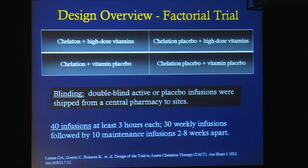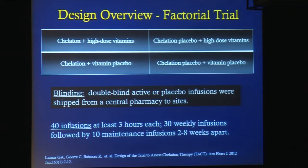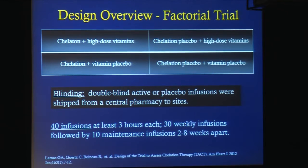The design overview for TACT is a factorial design, splitting the study into four cells: chelation or chelation placebo — that is infusions or infusion placebo — and high-dose vitamins versus oral high-dose vitamin placebos, with identical placebos. The study was double-blinded, and study therapy was delivered to the sites by a central pharmacy. There were 40 infusions required of each patient. Each infusion lasted at least three hours — 30 weekly, and then another 10, two to eight weeks apart.